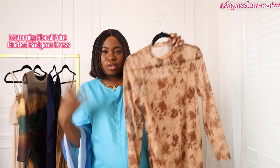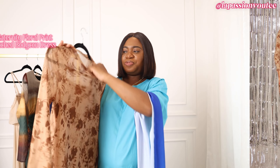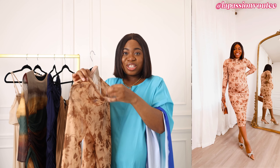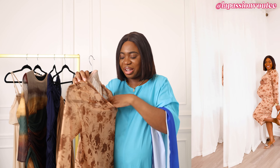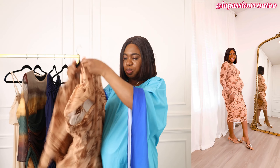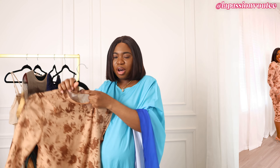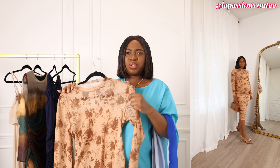Next we have this rouge bodycon dress. I really like it — the length is good. The reason why I did not wear this is that it was a little hard to put on when I was in a hurry, and when you're pregnant sometimes you're out of breath. It does have a lining, which is good. The lining goes all the way down so you feel comfortable, and it doesn't really drag up.